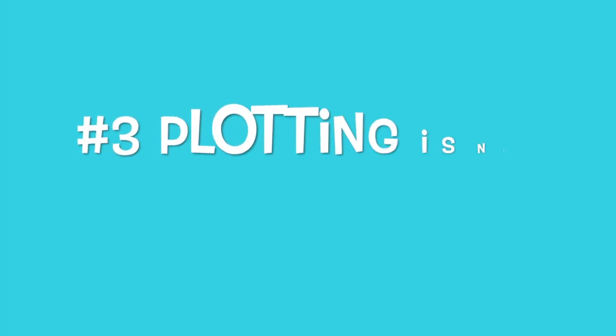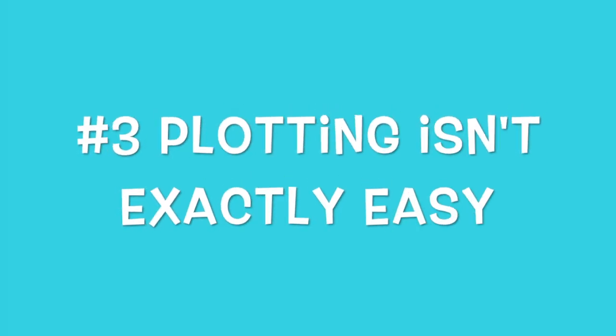Reason number three that multiple POV can kill your first novel is that plotting a story can be really hard. And if you are trying to do that with three different people, it makes it even more complicated. So make life easier on yourself. Most stories can be told from a single point of view.